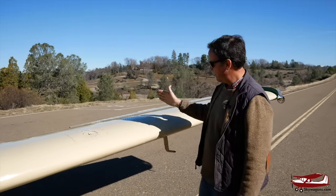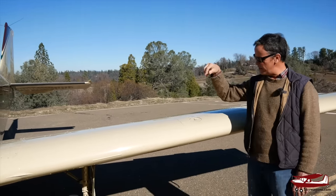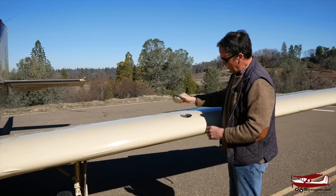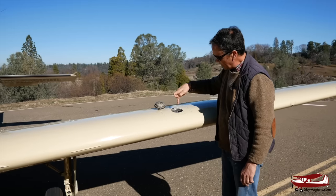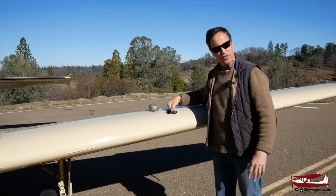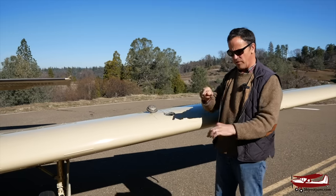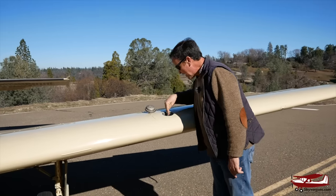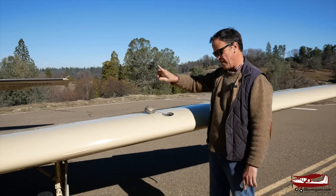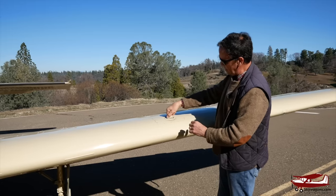Fuel tanks on Bonanzas — all of them — go from the tip to the root, forward of the spar line. This side holds 37 gallons, that side holds 37 gallons, usable. They're bladders — they have a rubber bag in them. You have to be careful when fueling: the bottom of this hole is shorter than the length of the fueling nozzle, so an over-enthusiastic fueler could jab the nozzle in and rip the bottom of the bladder. Always be careful — spray at an angle and keep an eye on not damaging it, because changing a bladder in a Bonanza is going to be about a thousand for the bladder and a thousand to put it in per side.